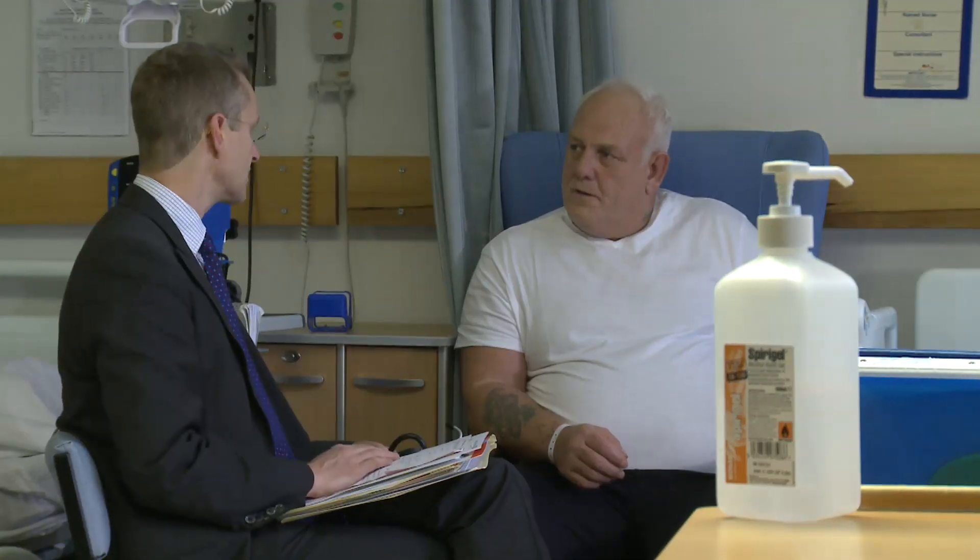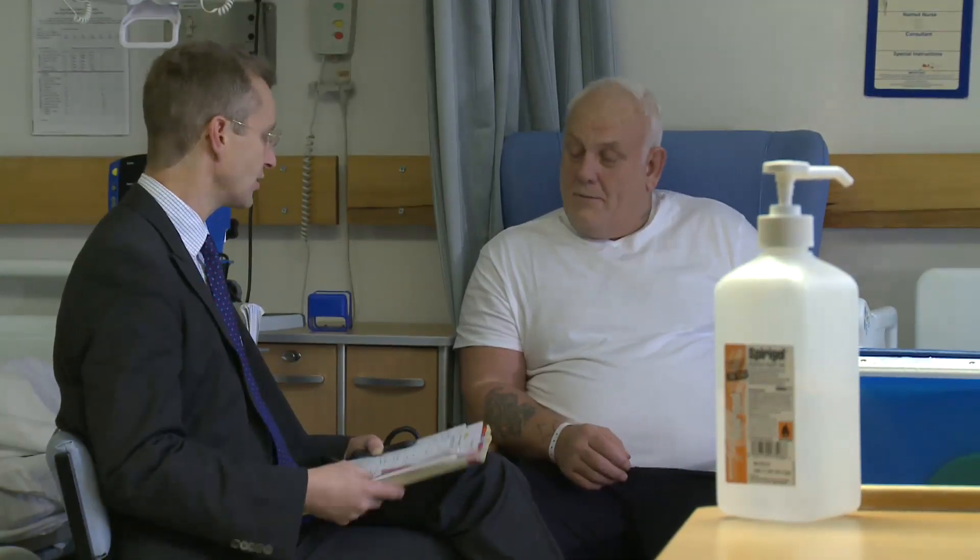Your anaesthetist will come and see you beforehand on the day of surgery for a thorough pre-operative assessment. Once he's taken into account your medical conditions, the drugs that you are taking, and any previous experiences or personal preferences, there will be a discussion between you and the anaesthetist, and he will recommend the best technique for you.